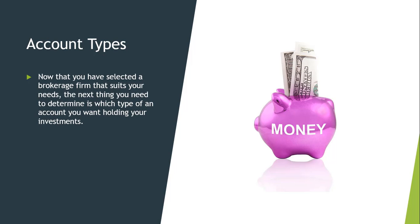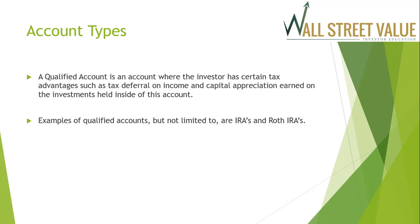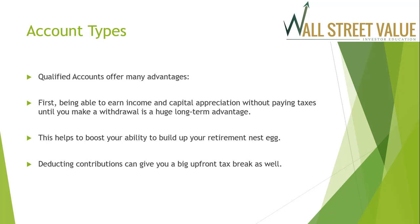Now that you've selected a brokerage firm that suits your needs, the next thing to determine is which type of account you want holding your investments. There are several types of account types, but the two most common are qualified and non-qualified. A qualified account is an account where the investor has certain tax advantages, such as tax deferral on income and capital appreciation earned on the investments held within the account. Some examples of qualified accounts include IRAs and Roth IRAs. Qualified accounts offer many advantages.